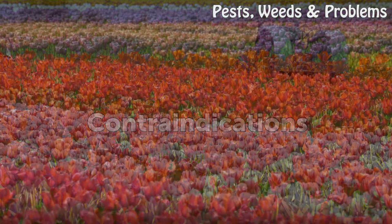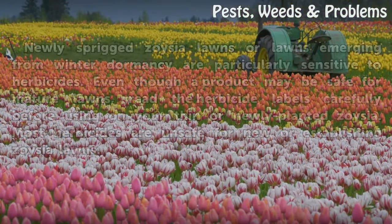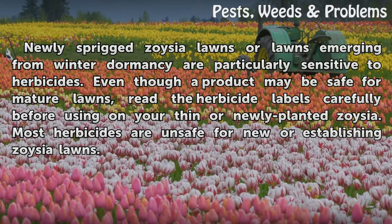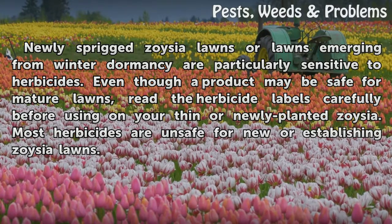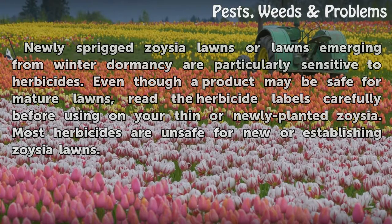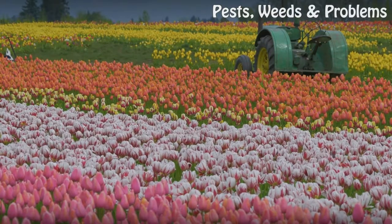Contraindications: Newly sprigged Zoysia lawns or lawns emerging from winter dormancy are particularly sensitive to herbicides. Even though a product may be safe for mature lawns, read the herbicide labels carefully before using on your thin or newly planted Zoysia. Most herbicides are unsafe for new or establishing Zoysia lawns.